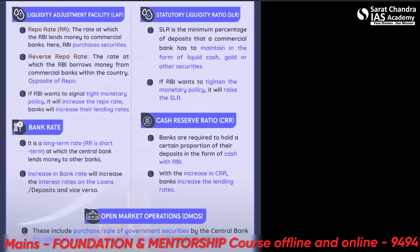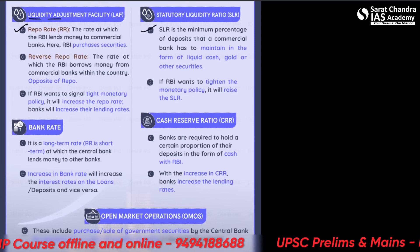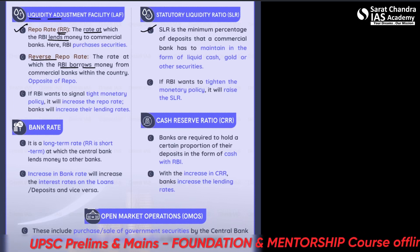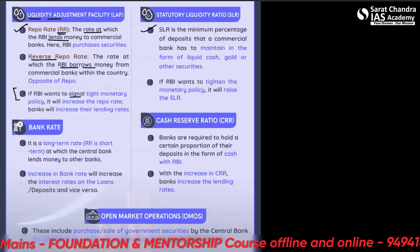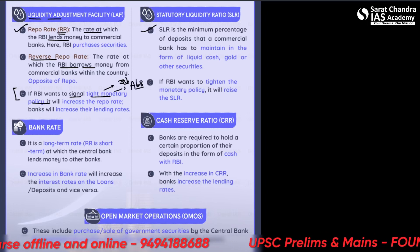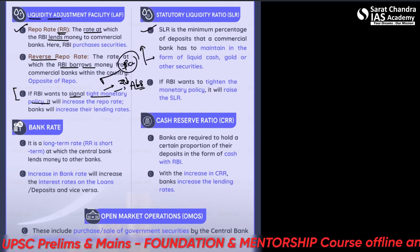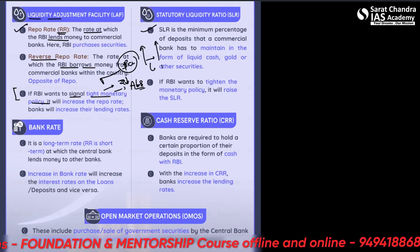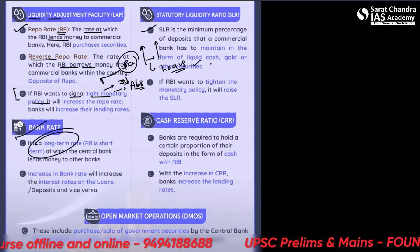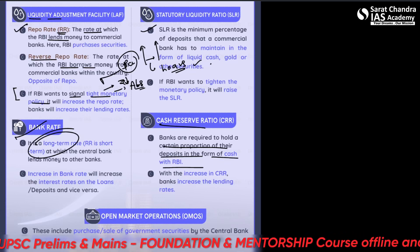When RBI wants to signal tight monetary policy — meaning reduce money supply — it will increase the repo rate so banks are not interested in borrowing at those rates, and consequently customer interest rates will also increase so they are not attracted to taking loans. The bank rate is basically a long-term repo rate. For cash reserve ratio, banks are required to hold a certain proportion of their deposits as cash with the RBI, which controls lending capacity.